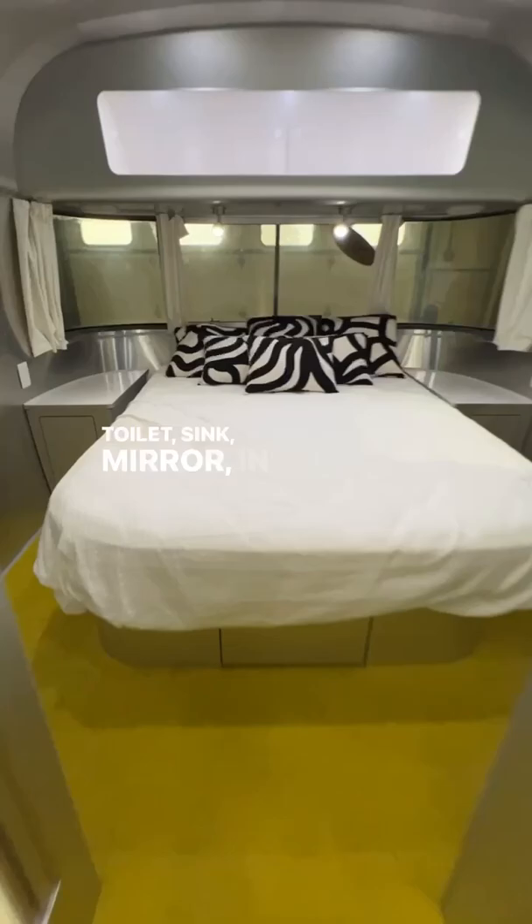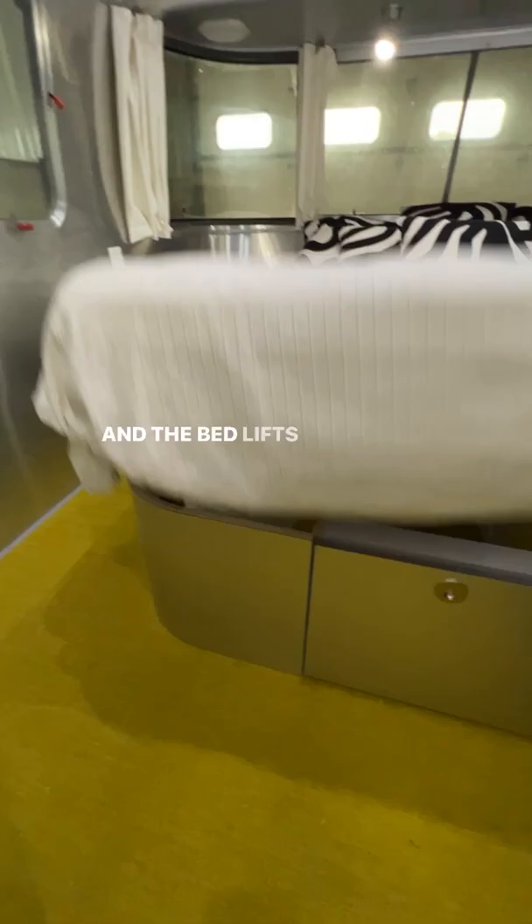In the bedroom, there's a queen bed with full panoramic view all the way around. TV in the bedroom. The bed lifts up for additional storage. Beautiful woven vinyl flooring throughout.